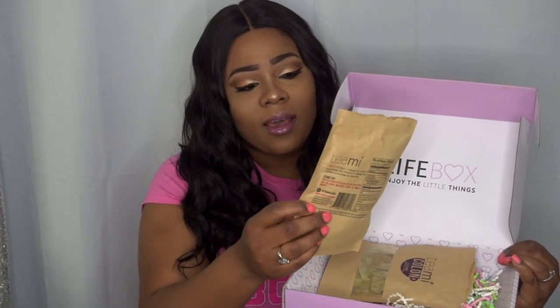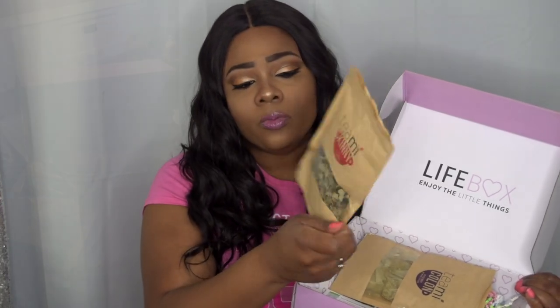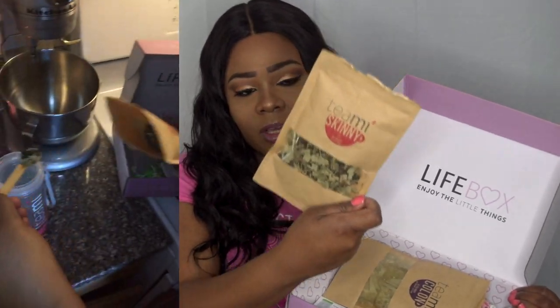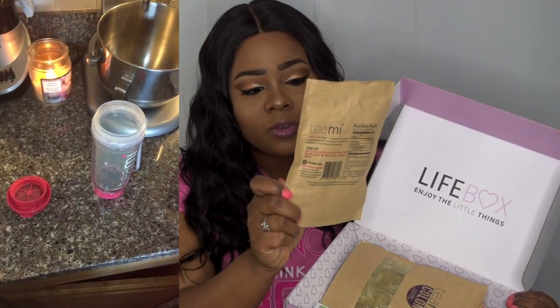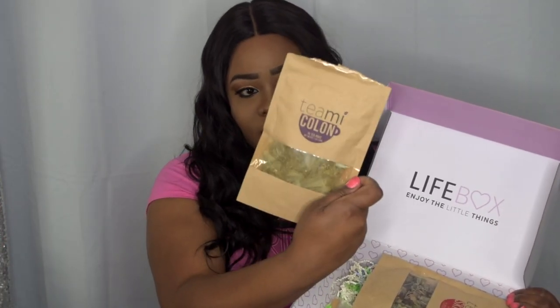We also have the Timi Skinny Tea, which is a loose tea, so you only need a little measuring spoon to use it. This one is about 2.3 ounces. The Timi Colon has 15 tea bags inside.